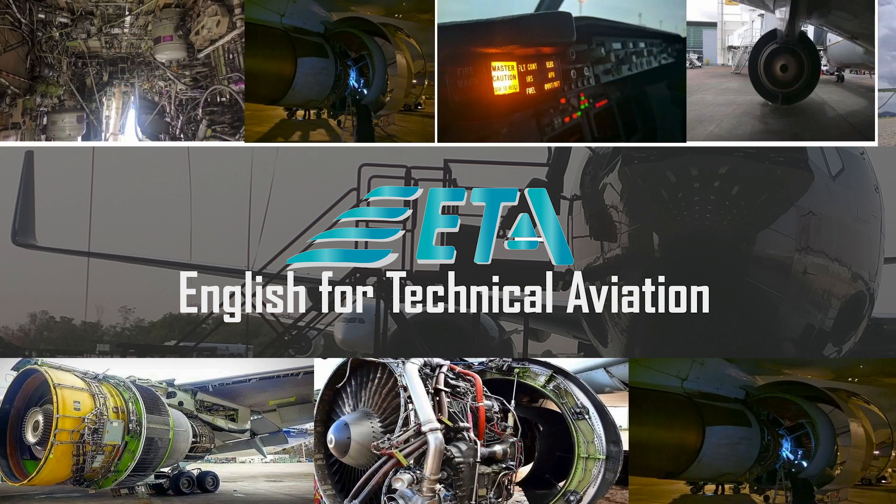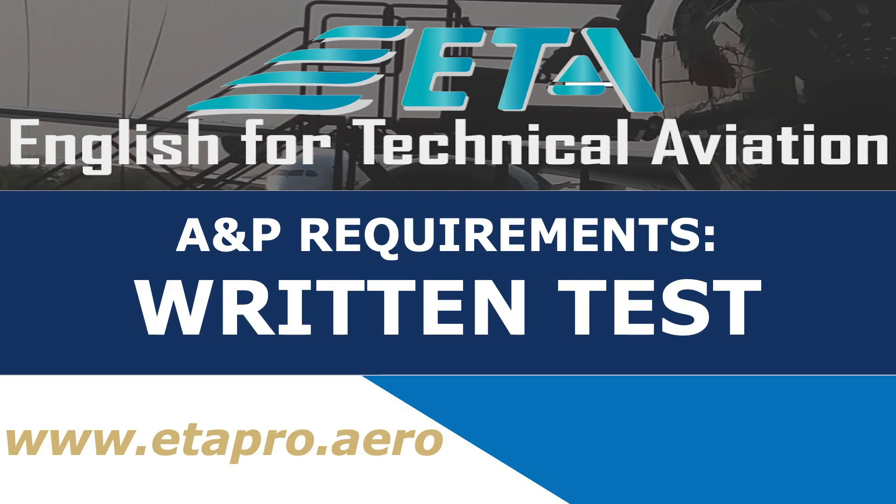English for Technical Aviation. Hola amigos AMTs, un gusto estar nuevamente con ustedes. Soy Jujet Trujillo y hoy hablaremos del segundo paso para obtener la licencia A&P: los Written Test o Exámenes Escritos.